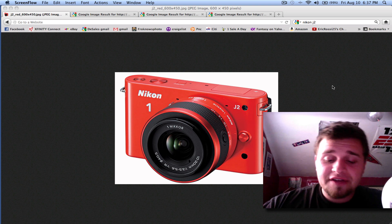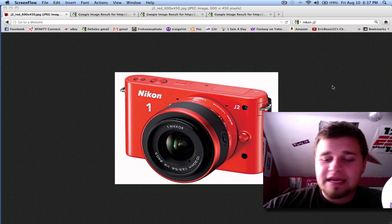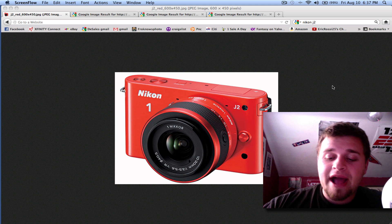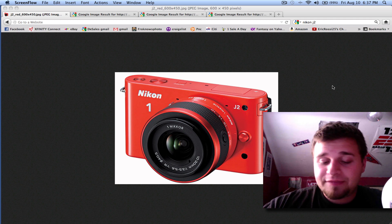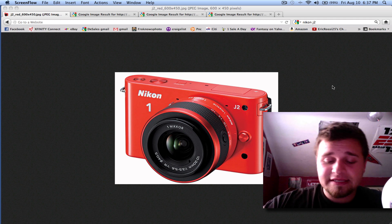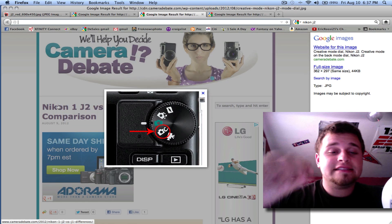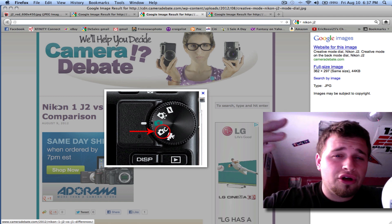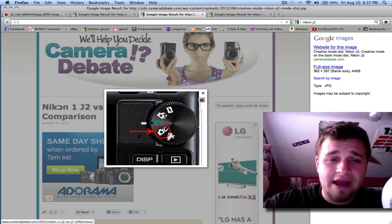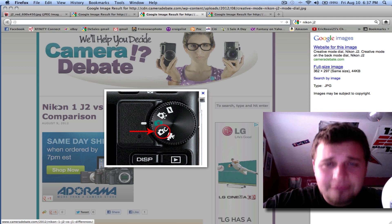The only big things that are different — and they stress two huge differences. One is their screen on the back. Instead of it being 460,000 dots, it's 921,600 dots. The second and actually the first biggest thing I'll mention is their new creative mode. It's the dial on the back, and it's their creative mode. In that, it does all the stuff you shouldn't really be doing anyway. They added features like selective color, motion snapshot, and HDR.